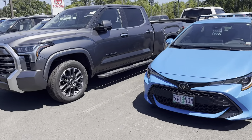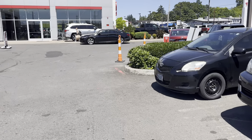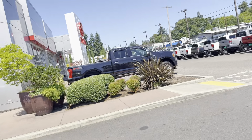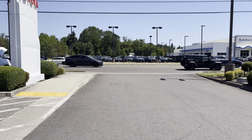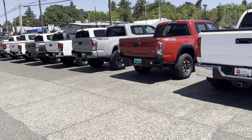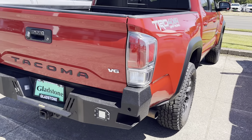I think that's going to do it for the new trucks. The hybrids have not started showing up yet but should be here pretty soon. Thank you guys for all the love and support — make sure you hit the subscribe button, it's absolutely free. We're trying to get to 1,000 subscribers before my birthday. I'm going to go across the street to their extra lot and show you guys the used Tacomas.